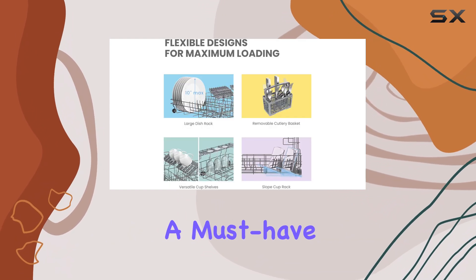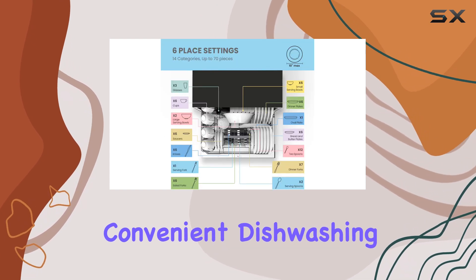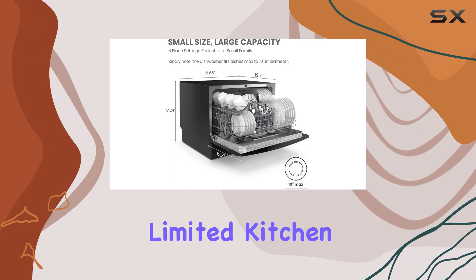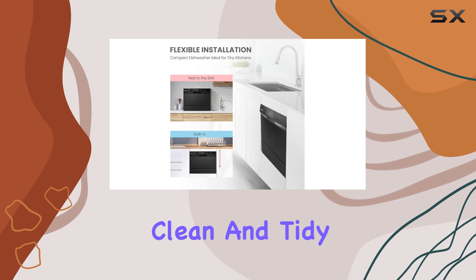The Comfy Countertop Dishwasher is a must-have for anyone looking for a space-saving, efficient, and convenient dishwashing solution. It's perfect for small households or those with limited kitchen space, offering a quick and easy way to keep your dishes clean and tidy.